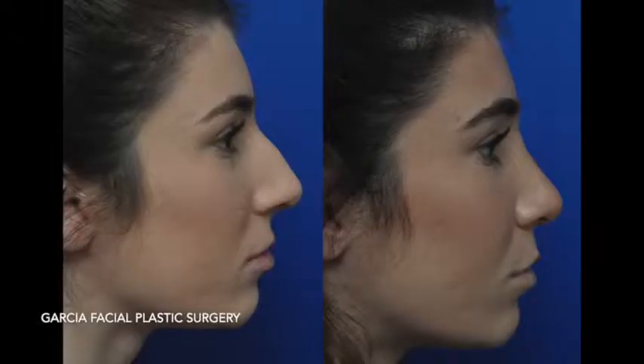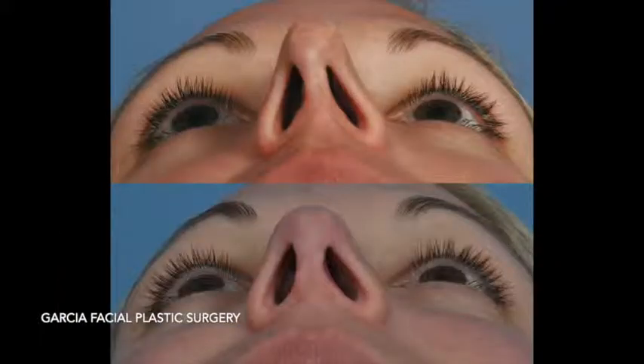Patients typically ask when they will see improvement in breathing after rhinoplasty, and it varies from one patient to the next. We perform rhinoplasty not only to improve the cosmetic appearance of the nose but also to improve its function. The breathing improvement typically takes a few weeks, though most patients notice an improvement the day after surgery once the nose is cleaned.